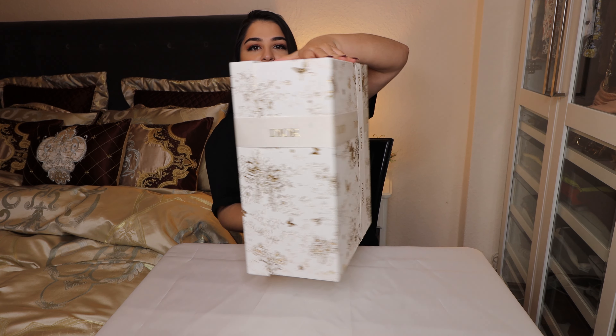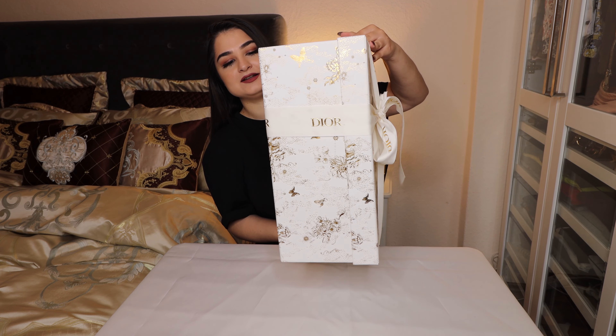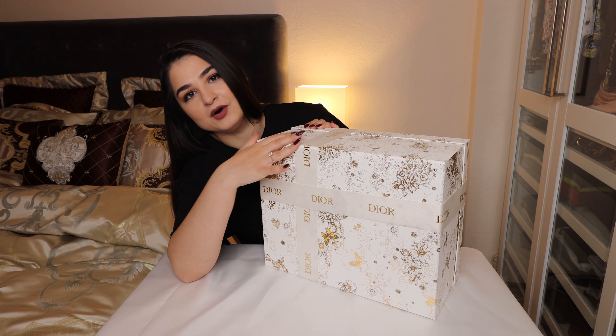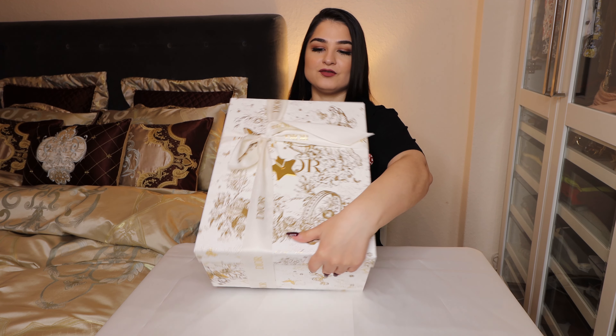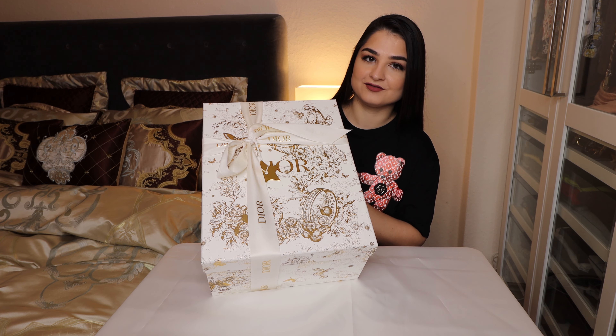I will show you the box from every side. You can see the Dior writing all over the box — it's amazing guys. It's such a nice present to make for your friends or your girlfriend. This is the perfect box.